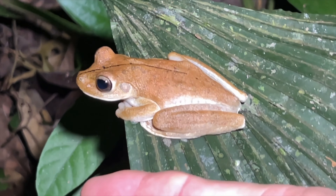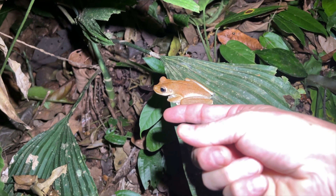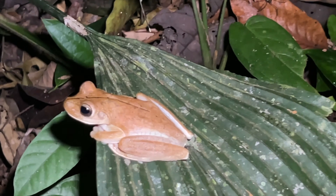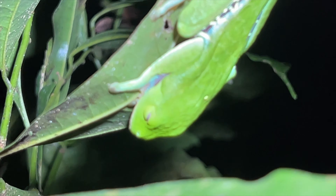So this is Rosenberg's tree frog, also known as the gladiator tree frog — one of the bigger ones in the tree frog world. Let me get a better lens. He's close to three inches long. They can be almost completely white in the day. All right, Mr. Rosenberg, have a good one.